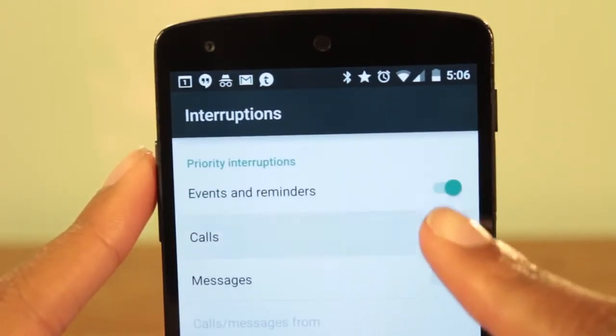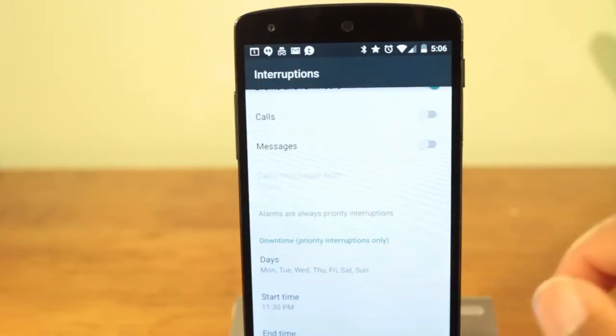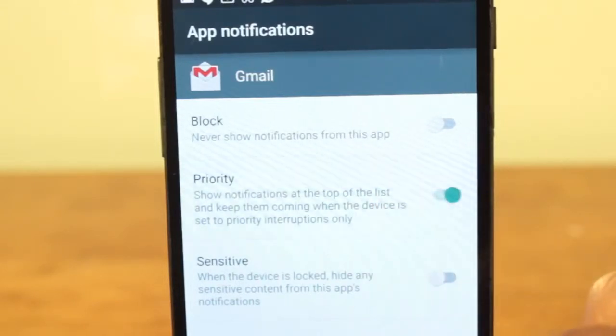This includes alarms, events, and reminders. You can choose if you want calls and messages to be played while priority mode is on. You can further customize individual apps to keep sending notifications during priority mode.